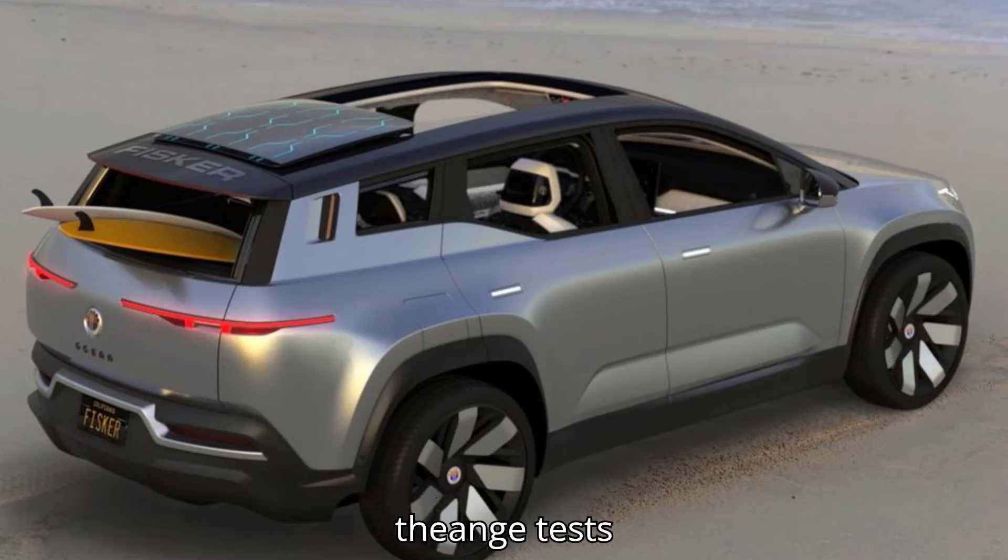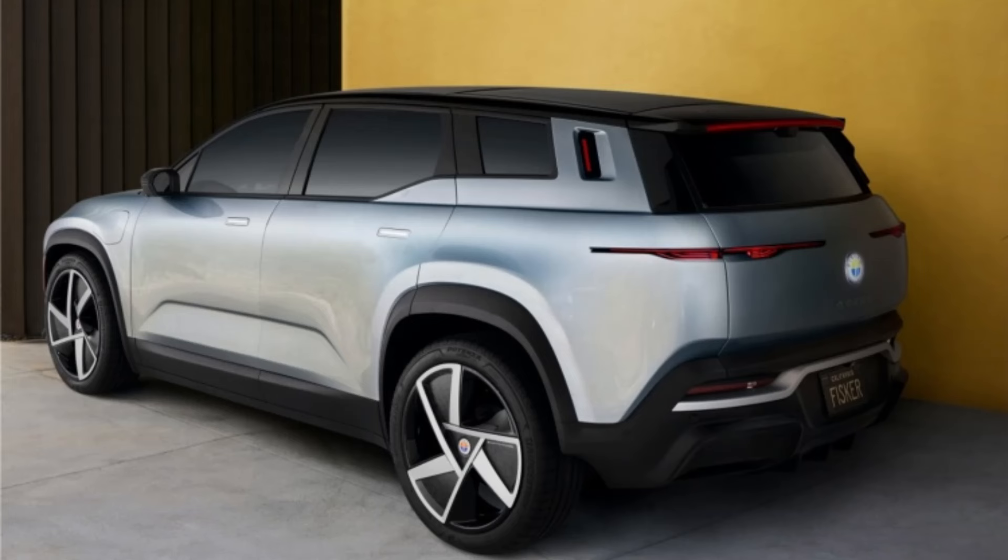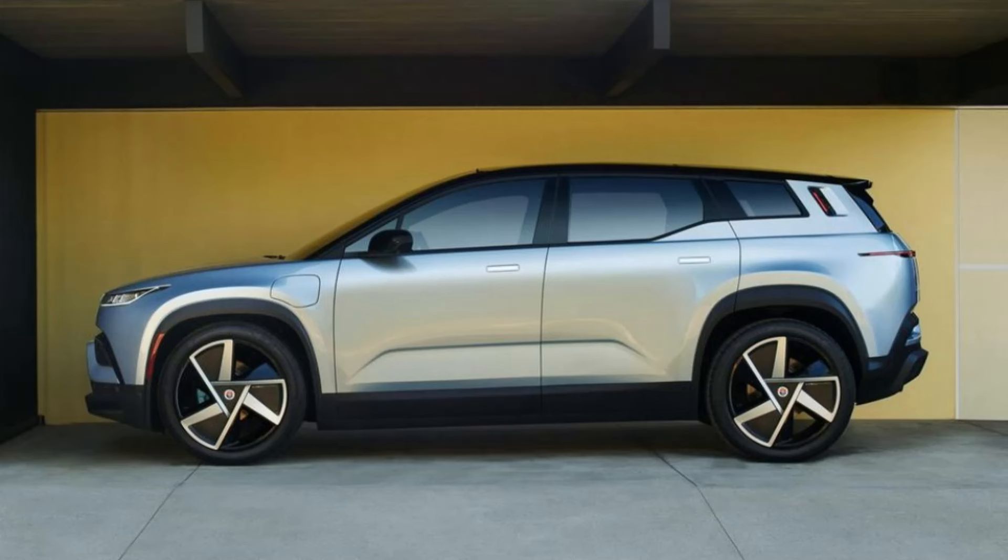The Fisker Ocean is equipped with a 113 kWh battery, 106 kWh usable, and its all-wheel drive Extreme version with 20-inch wheels has an EPA combined range of 360 miles.